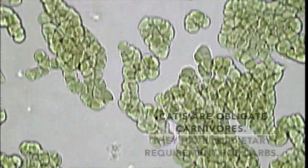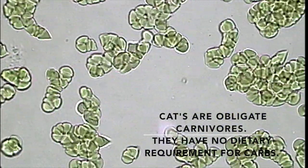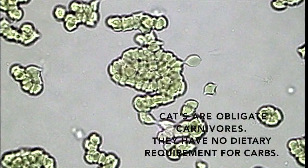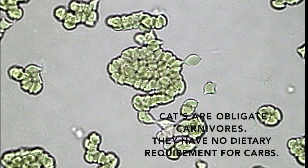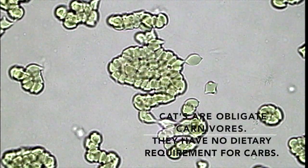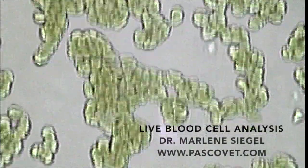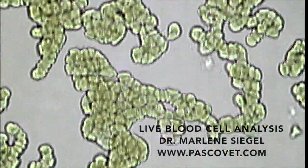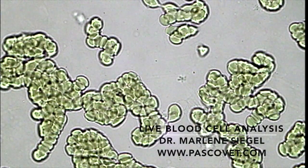Cats are obligate carnivores. Biologically speaking, they were designed to eat mice and rabbits. Being animals that originated from the desert, they were adapted to a low water environment, which meant that they got most of their water from their prey, their prey being made up of 70% water. One of the most harmful diets that we can feed a cat is a kibble diet, for several reasons.